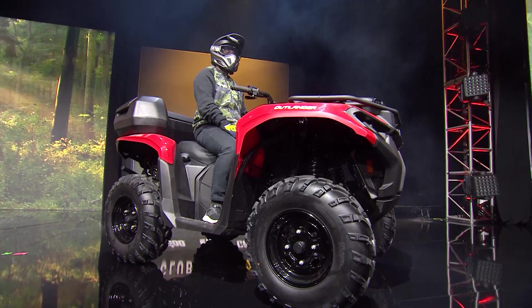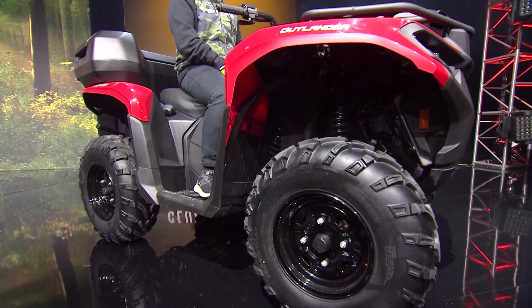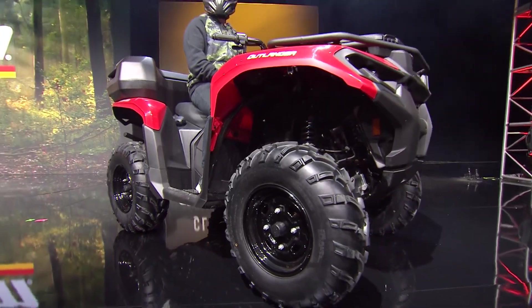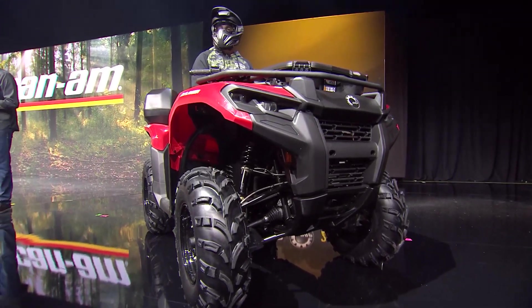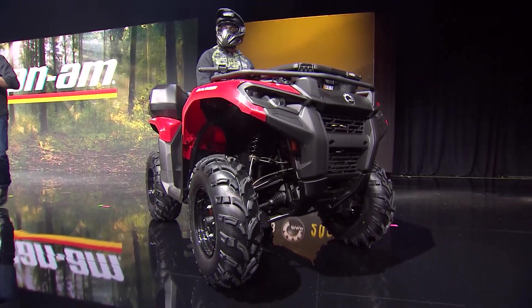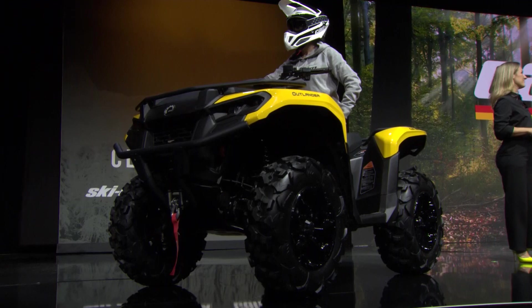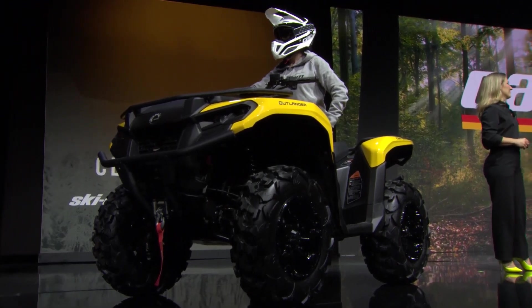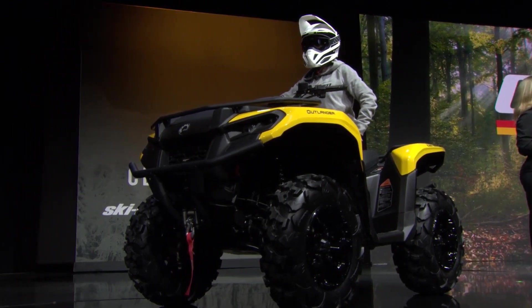We are thrilled to present the totally new 2023 Can-Am Outlander 500 and Outlander 700 — an entirely new Outlander platform replacing the venerable Outlander 450 and 570. That's a nice looking ATV, but this is about way more than just a radical new look. We're proud to say these are now the best mid-CC ATVs in the industry.